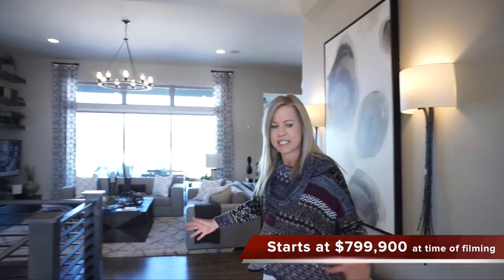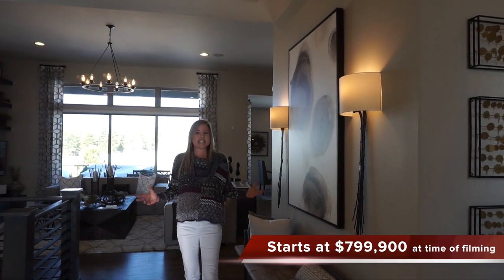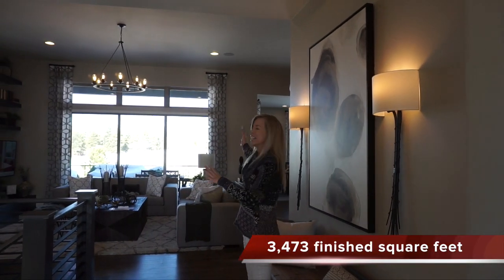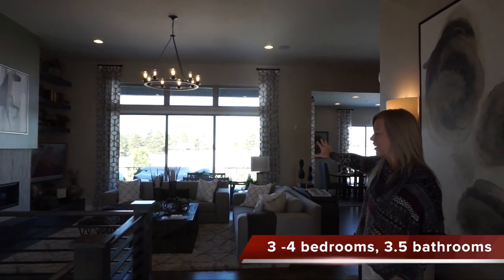So when we first walk in we have this nice foyer area — you can see they put a bench in here, a nice place to get settled, a great place to say welcome to my home. And as you can see, you can see right into your great room and great big windows looking out towards your backyard.